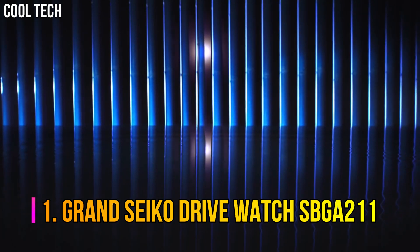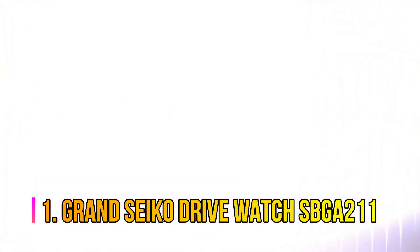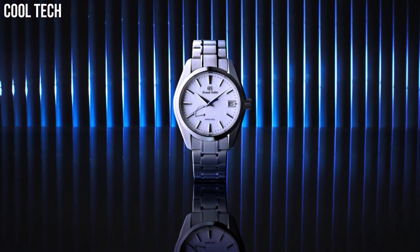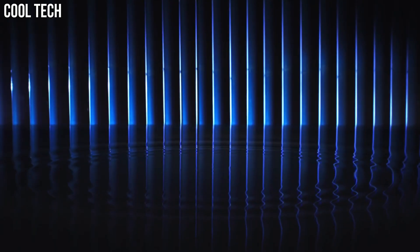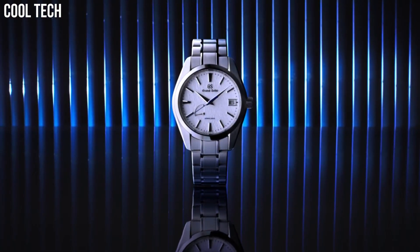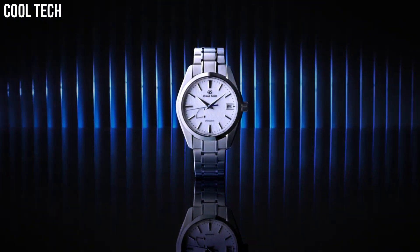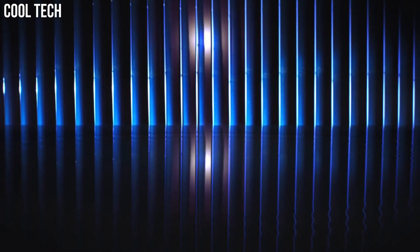Number 1: Grand Seiko Drive Watch SBGA211. A spring-drive model with a high-intensity titanium case that achieves a true lightweight feel. Grand Seiko's unique caliber, which combines the motive force of a mainspring with the high precision of a quartz watch. Case diameter: 41 mm. Case thickness: 12.2 mm. Band material: high-intensity titanium.